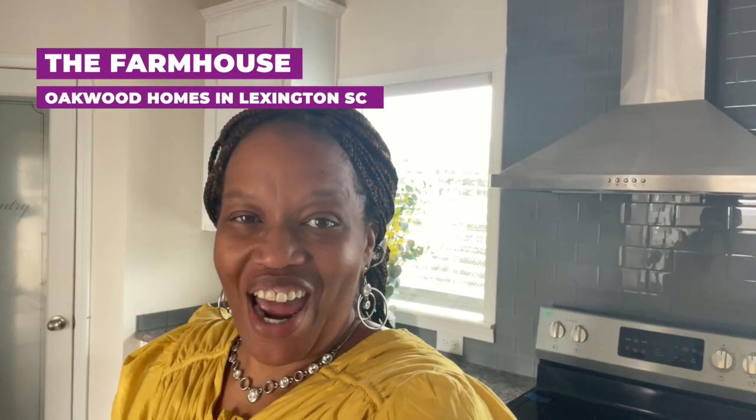Hey family, it's the Mother Home Diva and in today's video we will be touring the Farmhouse. The Farmhouse is out here at Oakwood Homes in Lexington, South Carolina. Let's go right into the video — I can't wait to show it to you.